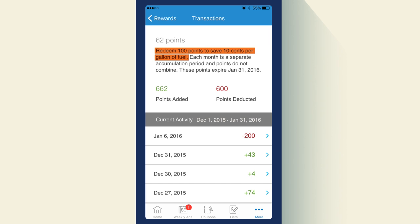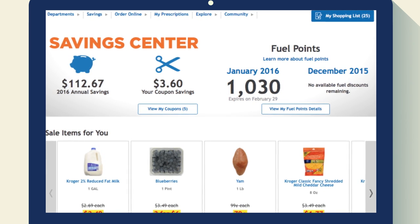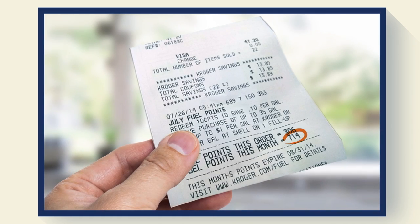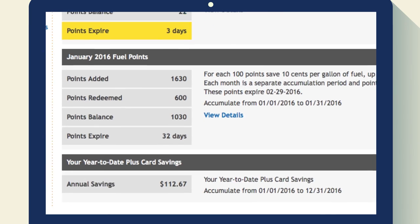You'll save 10 cents a gallon for every 100 points you earn, and the more points you have the more money you'll save — all the way up to a dollar a gallon. Keep track of your fuel points online, on your mobile app, and you'll also see your current total at the bottom of your receipt.